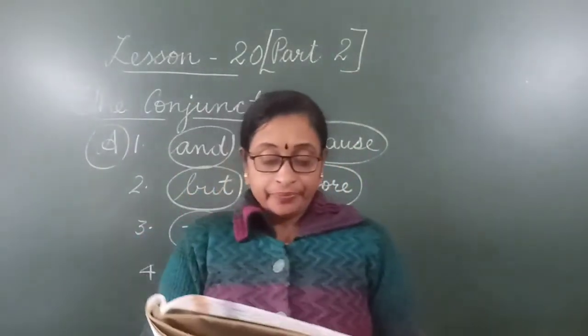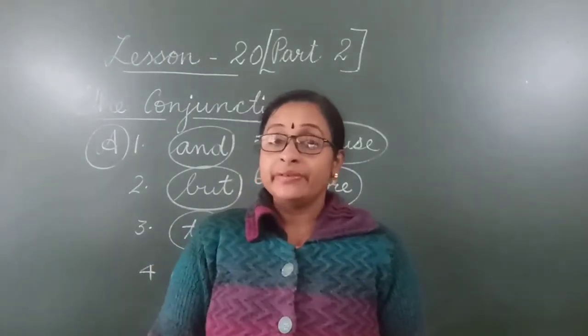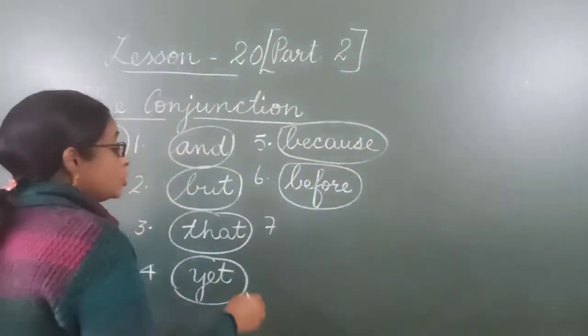Number 7: We lost the game although everyone played well. We all played very well but still we lost the game. The answer is 'although.'